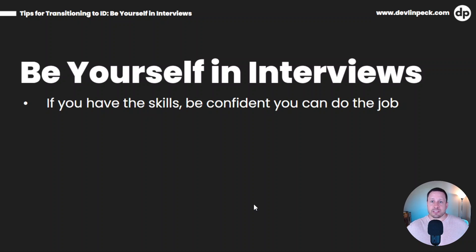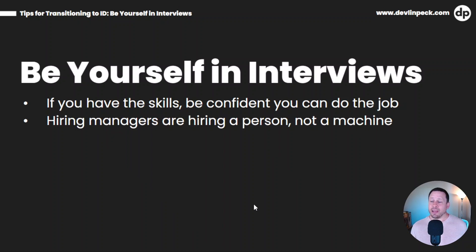Next: be yourself in interviews. This one may not be as obvious, but here's the thing — if you have the skills, you should be confident you can do the job. If you're not confident in your skills, you probably need to work on that more before you start looking for ID jobs, because if you're not confident, that's going to come through in the interview. Hiring managers are looking to hire a person, not a machine. I decided I wasn't going to focus as heavily on interview prep. I also just focused on making sure I was going to be my authentic self, because hiring managers want to find someone who not only knows how to do the job but is somebody they're going to want to work with — a good fit for their culture and team.